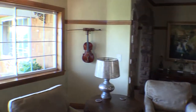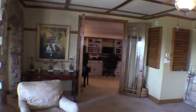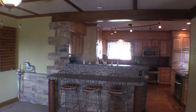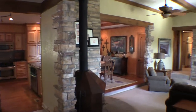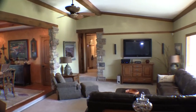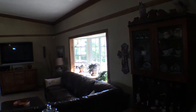There is a nice bay window over here. Looking into the kitchen, there is some beautiful rock work. Looking around this way is the formal living room, and there is a bay window over here as well.